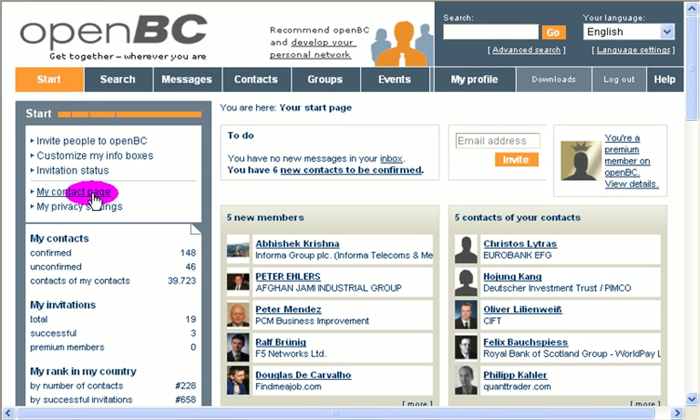My contact page — that's linked to your profile as well. I'll talk about that in a separate video as usual. Very important: my privacy settings.